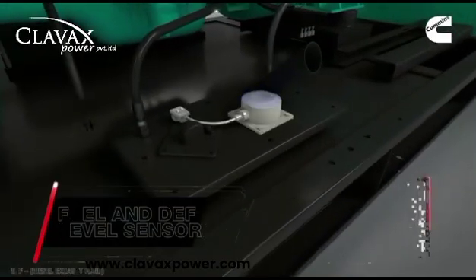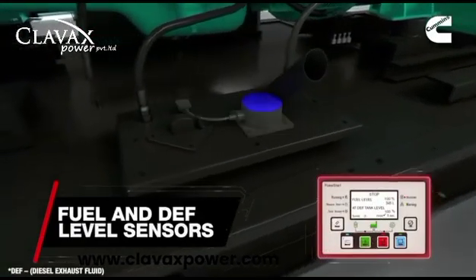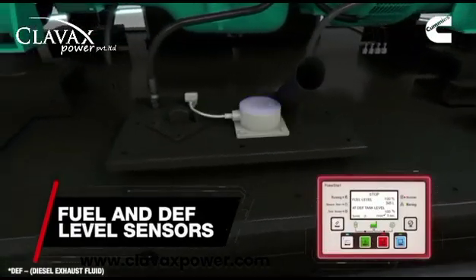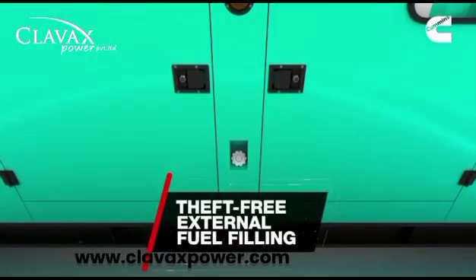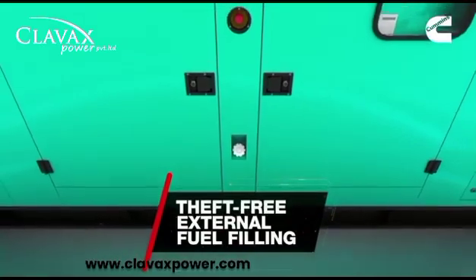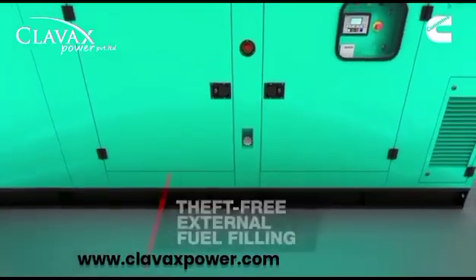Fuel and depth-level sensors determine the amount of fuel or depth levels in the tank. The external fuel-filling system makes fuel-filling easy and theft-proof.